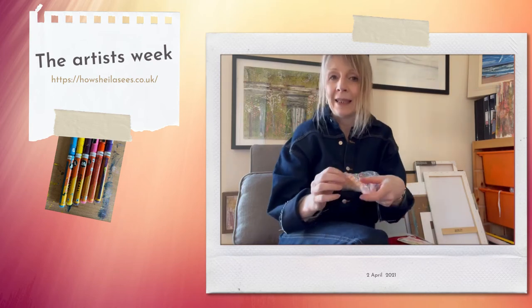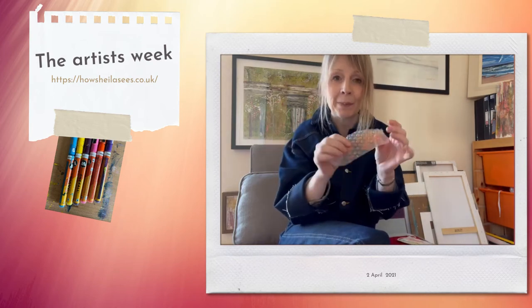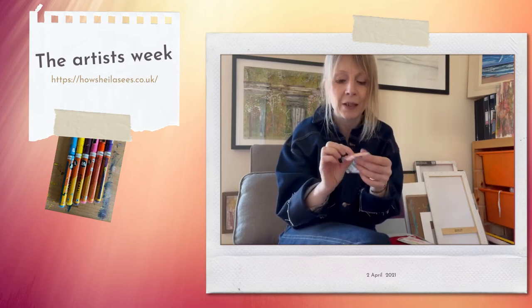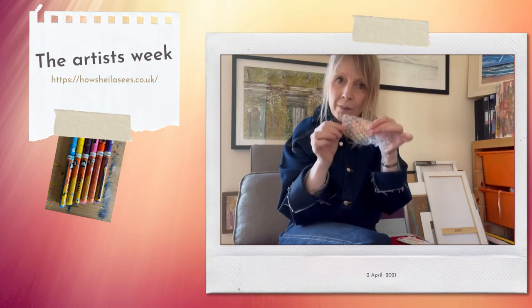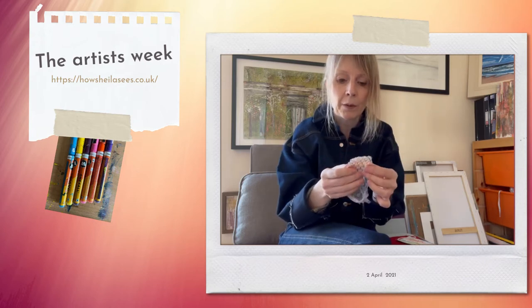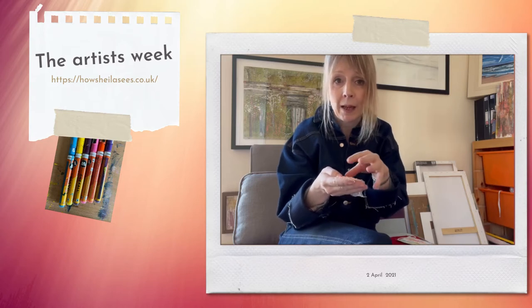Another thing that I use quite a lot — which you might see in things behind you — is bubble wrap. I love bubble wrap, just the texture of it, but you can do lots of things with it. I print with it, and I also take the actual bubble wrap and cut it and collage that into some of my work as well.